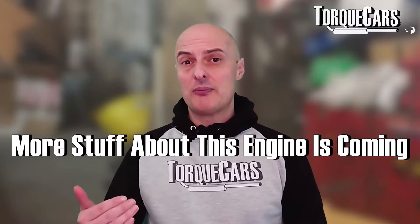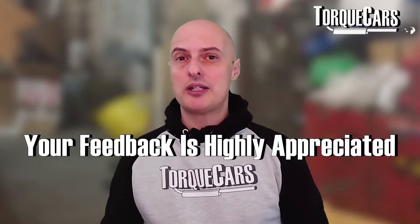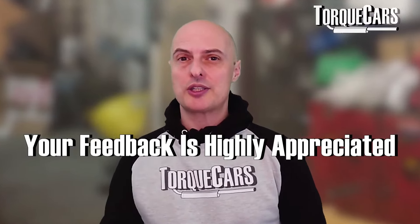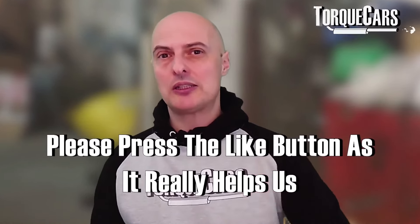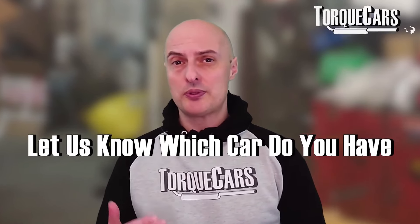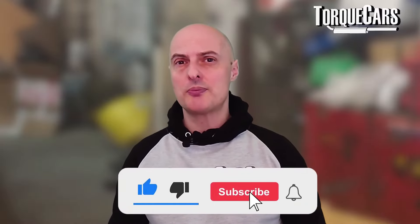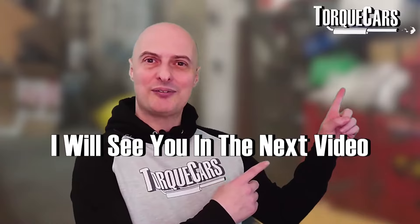There's more content coming up on the EA897, so please let me have your feedback and I'll take those comments into consideration when discussing each of the mods and upgrades. Thanks for watching — please hit that like button, let us know what car you've got, and if you haven't subscribed please do so. I'll see you in the next video.